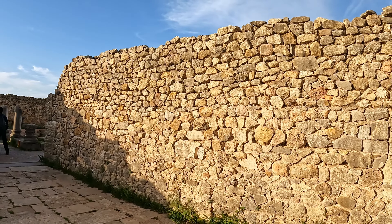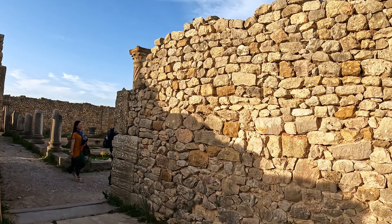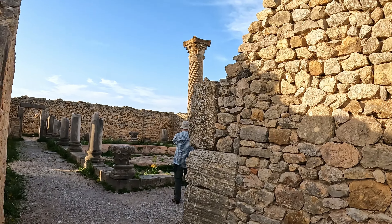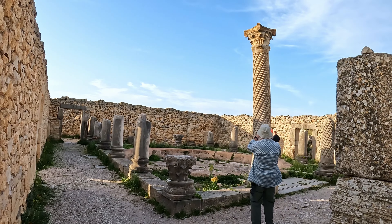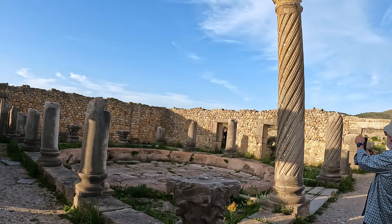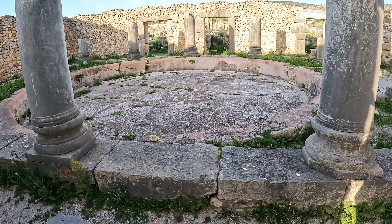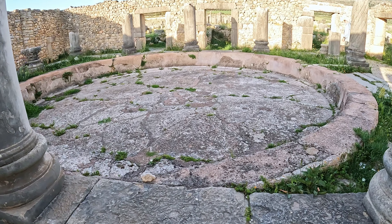During the 2nd and 3rd centuries, the peak population was about 20,000 to 30,000 people. That's when they actually built the basilica, the baths, and the famous arch. This here is the bath or the spa area.